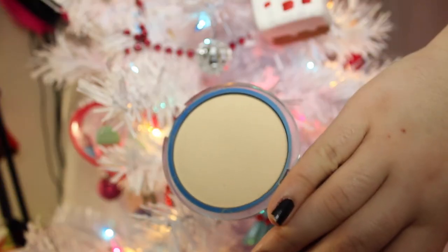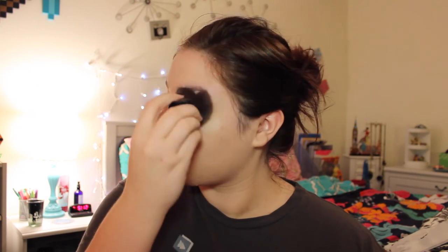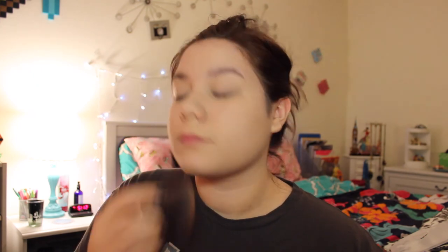Now I'm applying some powder. This is from CoverGirl in the lightest shade, because I'm light as snow. I use this because I have very, very oily skin — even though it's winter, I still have really oily skin. So I'm just applying this all over my face to prevent that.